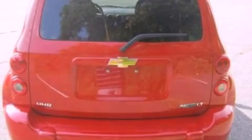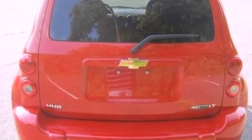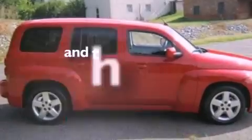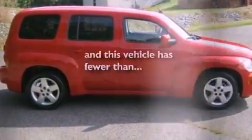Its top features include cruise control, full-power accessories, front and rear reading lights, a six-speaker audio system, a security system, privacy glass, a low-tire pressure indicator, traction control and stability control systems, an external temperature gauge, and this vehicle has fewer than 39,000 miles on the odometer.